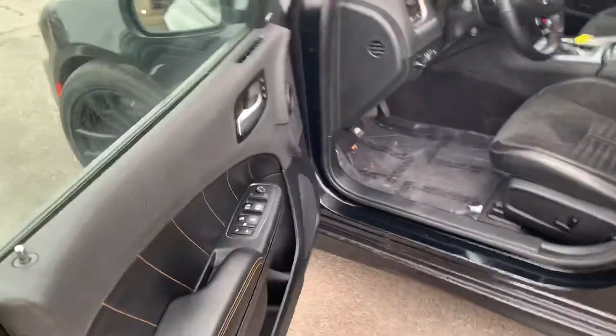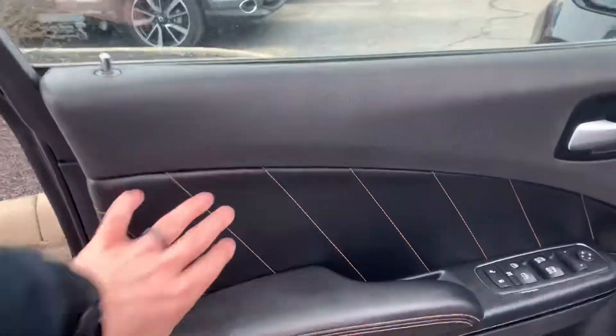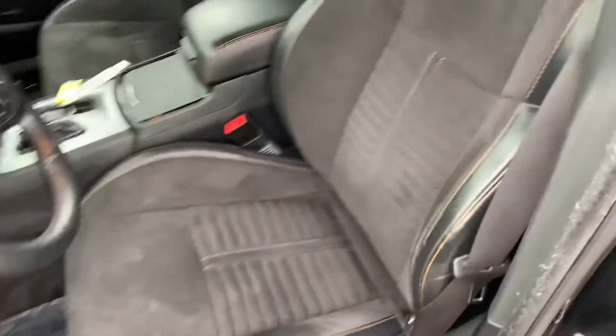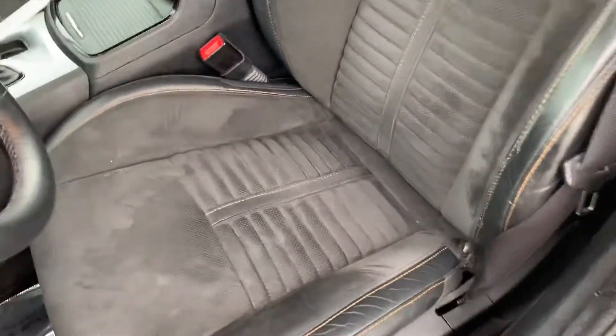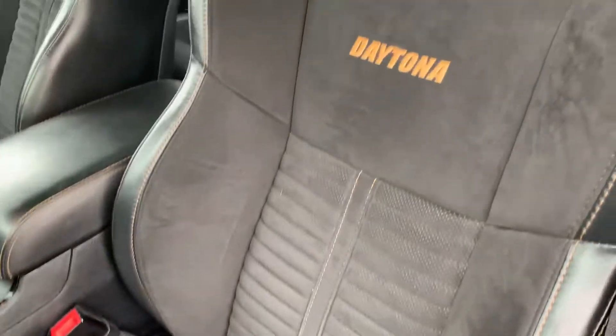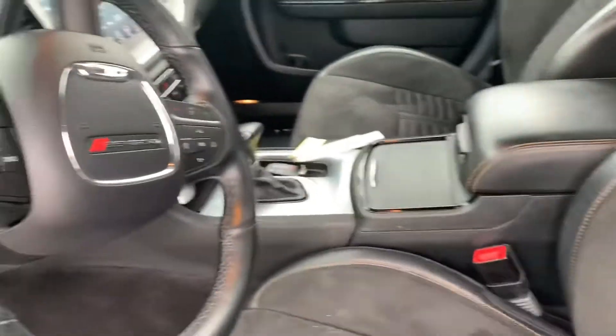Let's take a look at the interior. You've got the gold pinstripe stitching, Daytona badges on the seats. These are leather-trimmed suede seats — my personal favorite. They don't get hot or cold; very comfortable.